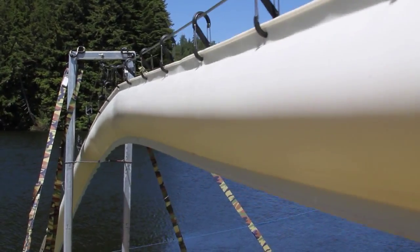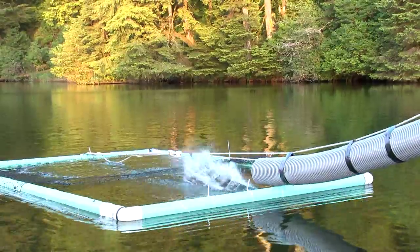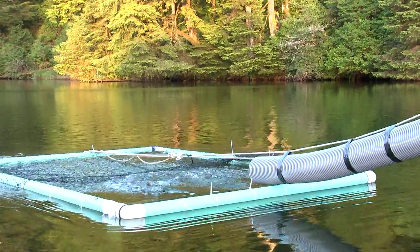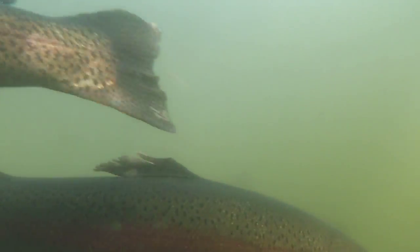And then, before they know it, they're transported up and over the dam, or the barrier. We're not having any damage to the fish. We're not losing any slime or scales, no damage to eyes. Stress levels on the fish are maintained at low levels.